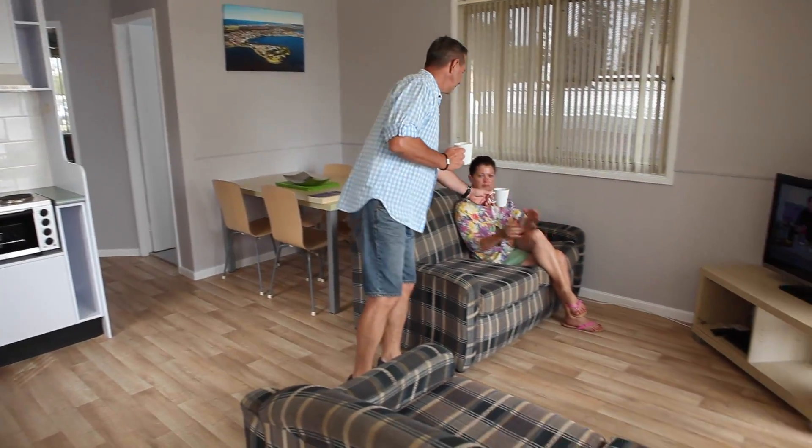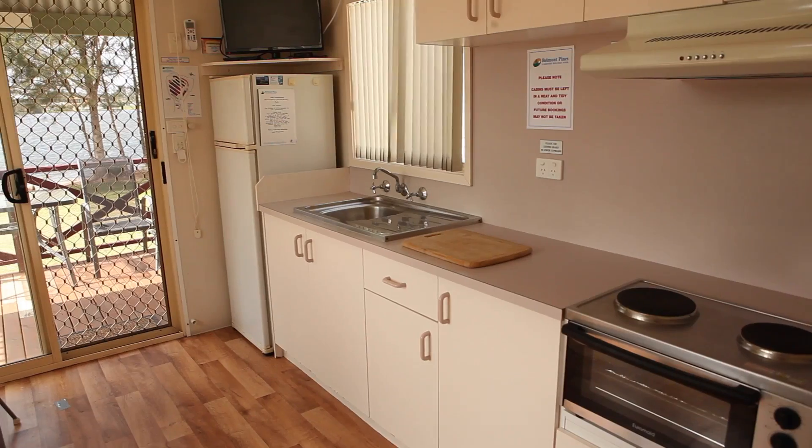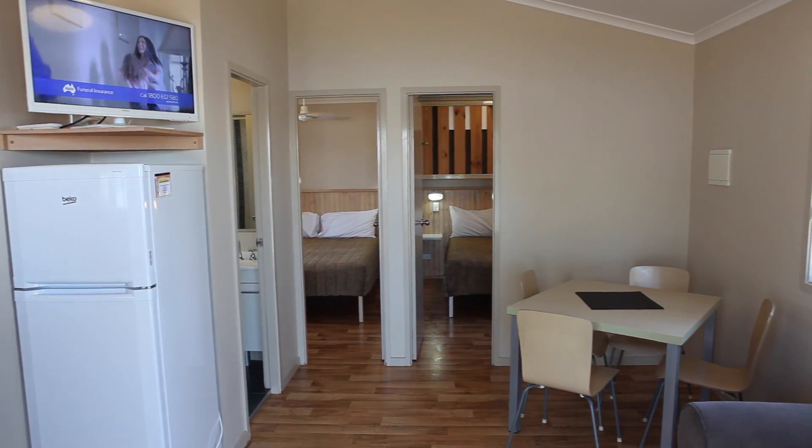Our waterfront villas have two bedrooms and sleep up to six people. We also have one and two bedroom cabins and bungalows with decks, perfect for watching the sun go down.